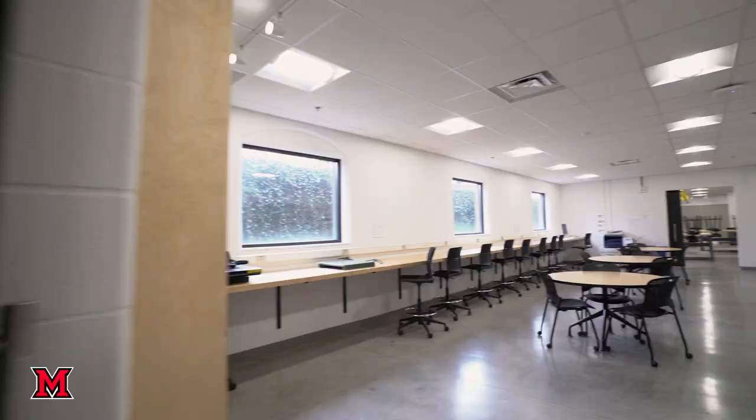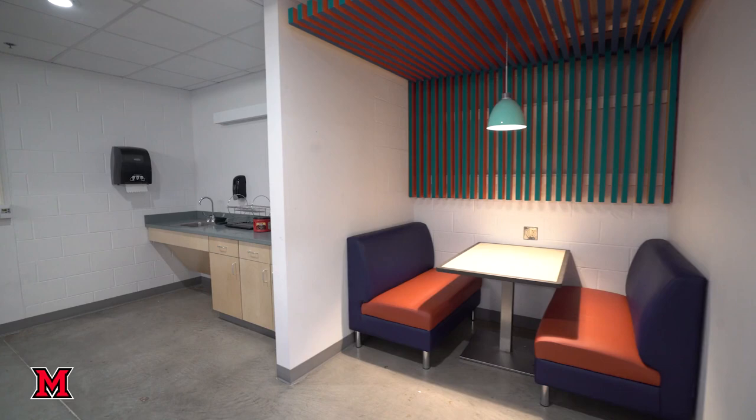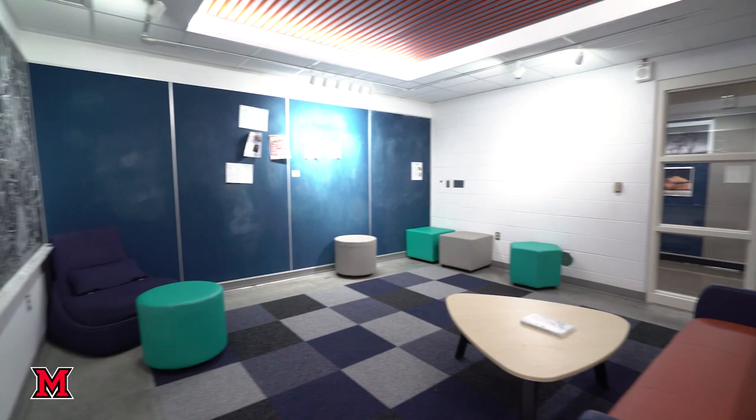These are the foundation studios. All first-year students would take perspective drawing, color theory, and creative technologies in these spaces. And then there's a room for them to hang out.